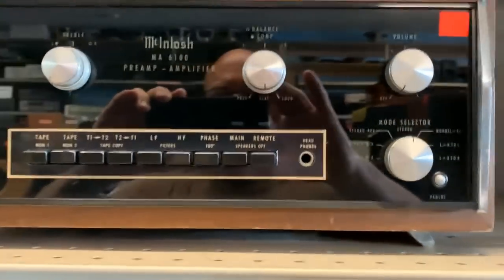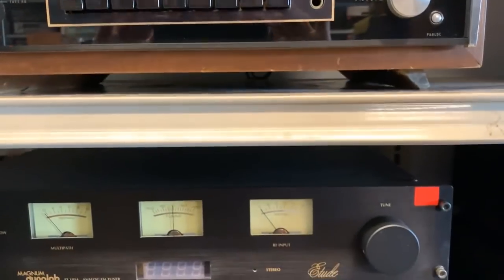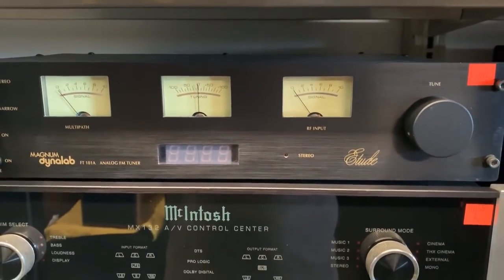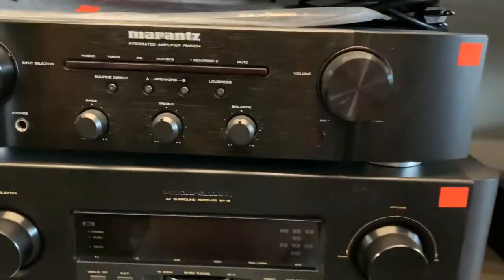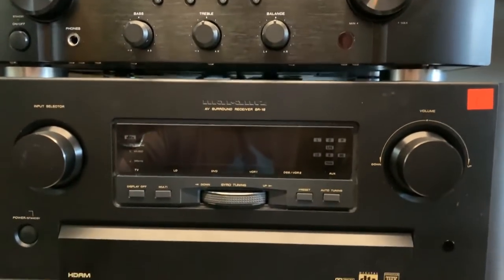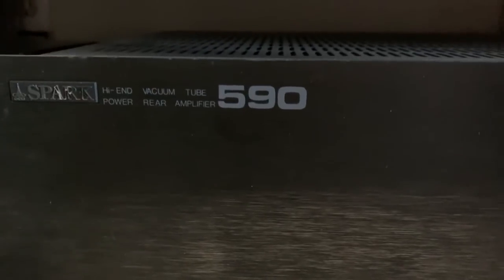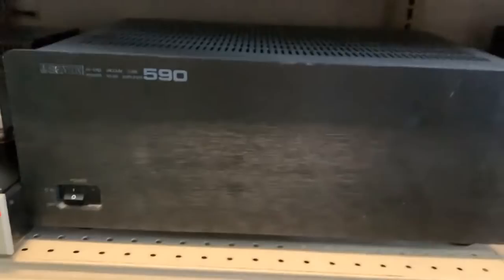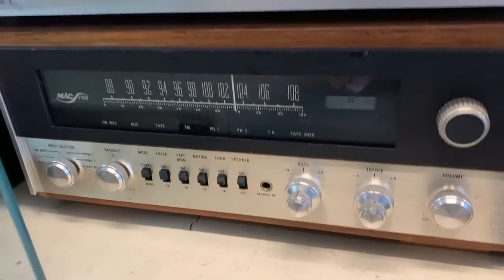This is going to be a fun case here. Whoa, check this out, guys — an MA6100 preamp amplifier. This is probably stuff your dad's owned. MX132, nice. Marantz integrated. Receiver. What's this piece? Vacuum tube. Depends on what kind of problem you have here. An old McIntosh piece again.